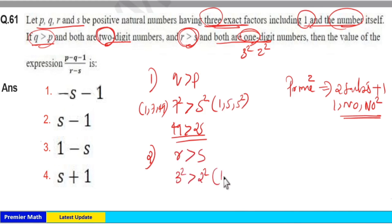The factors of 2² are 1, 2, and 4. The factors of 3² are 1, 3, and 9. Confirming that 9 is greater than 4, the second condition is also satisfied.